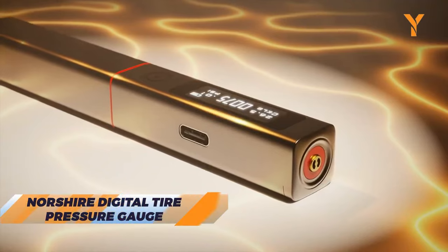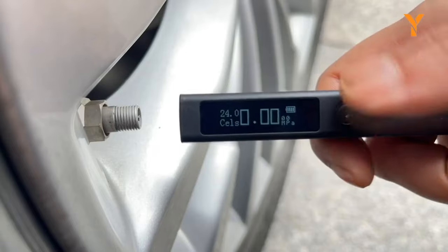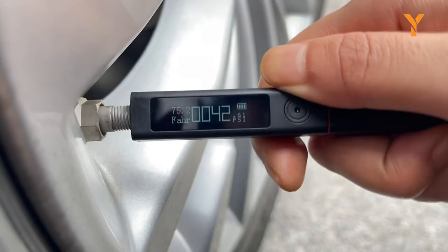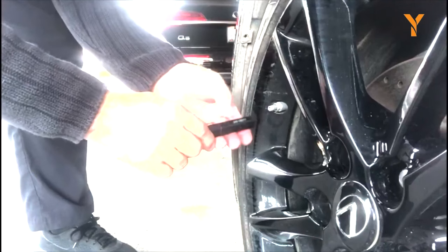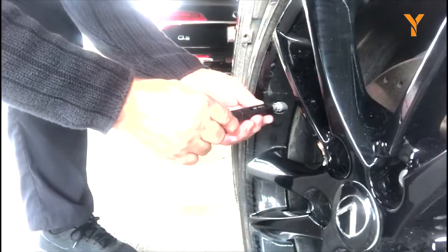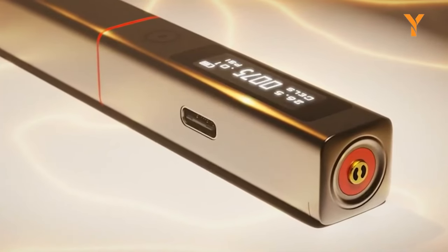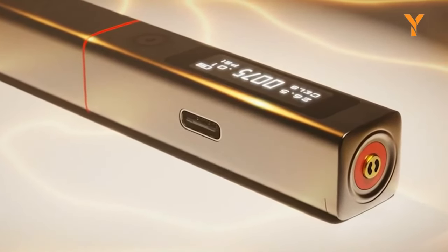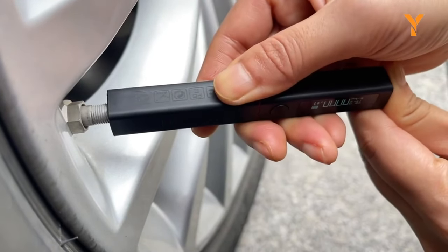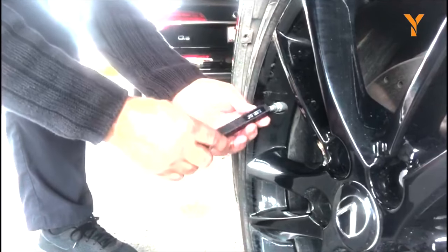The Northshire Digital Tire Pressure Gauge redefines precision and versatility. Featuring a cutting-edge two-digit decimal display with 0.01 accuracy, it goes beyond just measuring tire pressure. With built-in temperature and atmospheric pressure sensors, it becomes your all-in-one tool. The self-illuminated screen ensures readability in any condition, and the rechargeable battery with a Type-C interface guarantees convenience. It effortlessly forms a seal with valve stems for quick and accurate readings, and with a wide range of settings, it's perfect for all your pressure measurement needs.